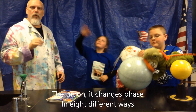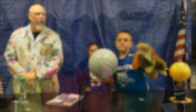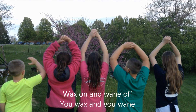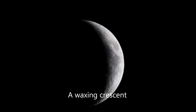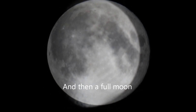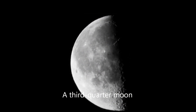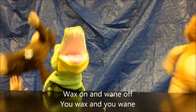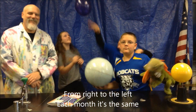The moon changes phase in eight different ways. The full lunar cycle takes 29 days. Wax on and wane off — a waxing crescent, a first quarter moon, a waxing gibbous, and then a full moon. A waning gibbous, a waning crescent, and then a new moon. From right to left, each month it's the same.